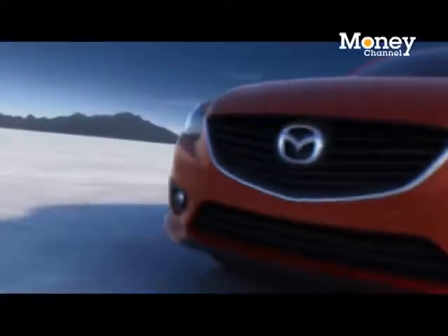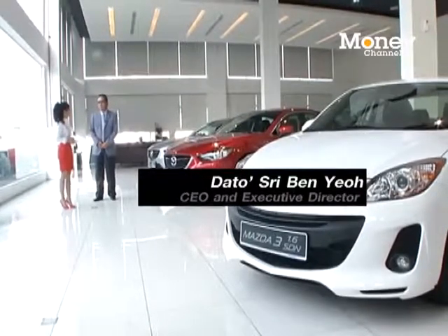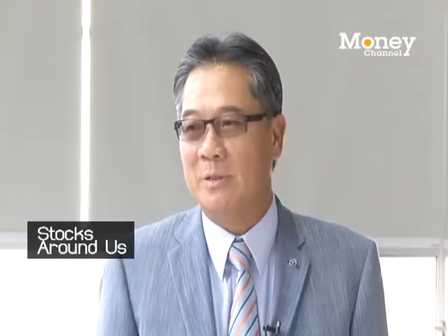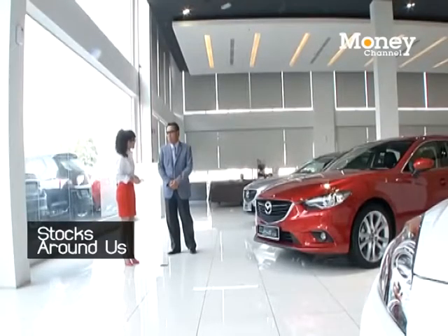Over these past years, how much has your sales grown? We have grown quite substantially — year on year, about 35% to 40%. Of course it comes from a relatively small base. We took over the franchise about five years ago and have built from a very small base of 1,000 cars to probably closing the year with about 12,000. So it's quite a substantial growth if you look from a very small base.